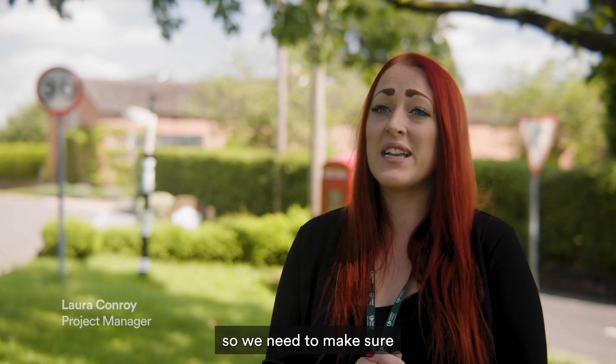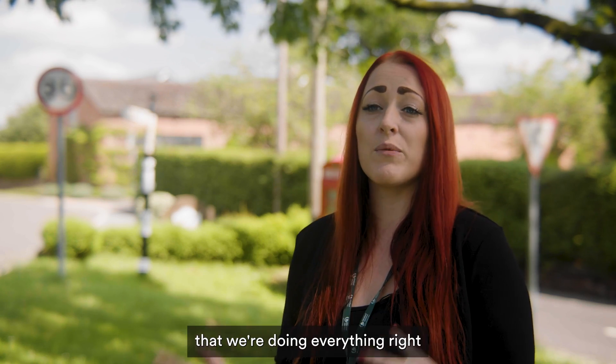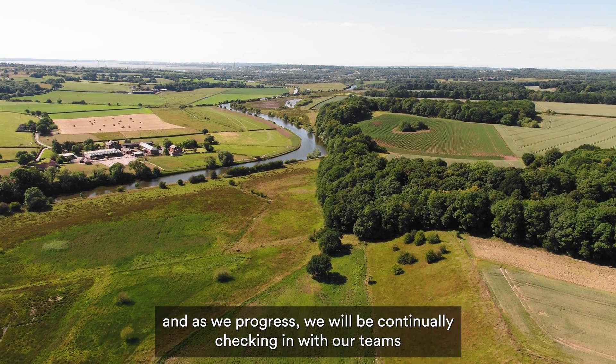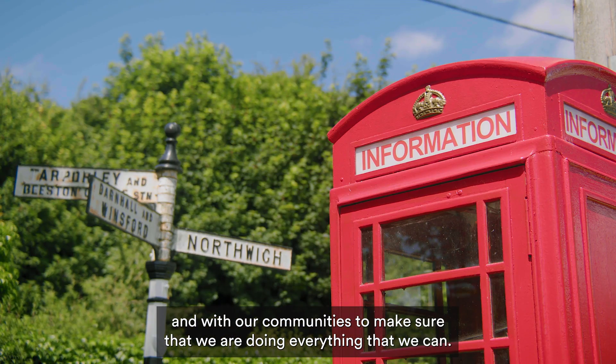The work needs to be done, so we need to make sure that from a water quality point of view and from a safety point of view, that we're doing everything right. As we progress, we'll be continually checking in with our teams and with our work communities to make sure that we are doing everything that we can.